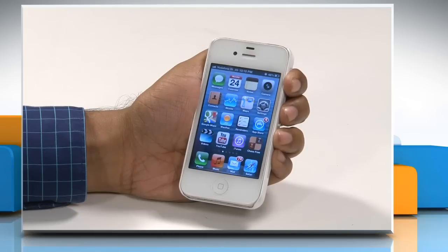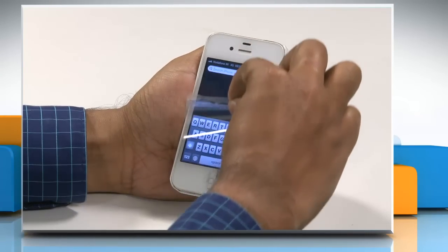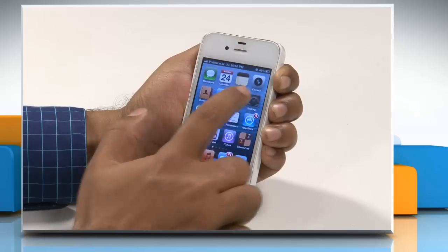Here are the steps to fix the issue if your iPhone is not adjusting display brightness automatically. If the iPhone is in a protective case, remove it from the case. If there is a protective film on the display, remove the film. Verify that the auto-brightness setting is turned on.